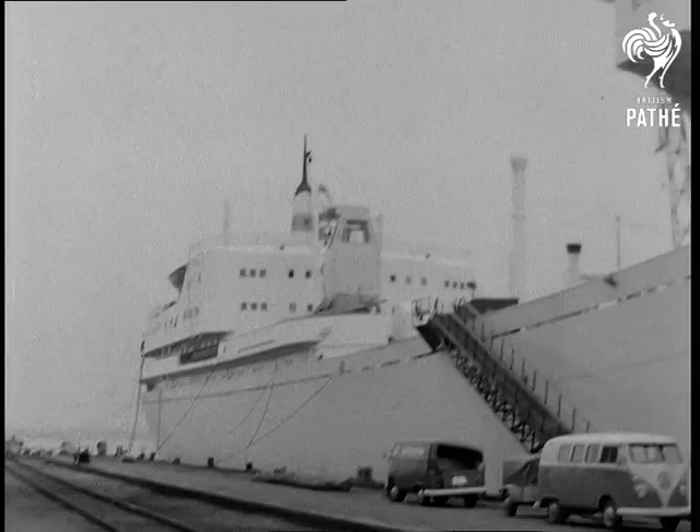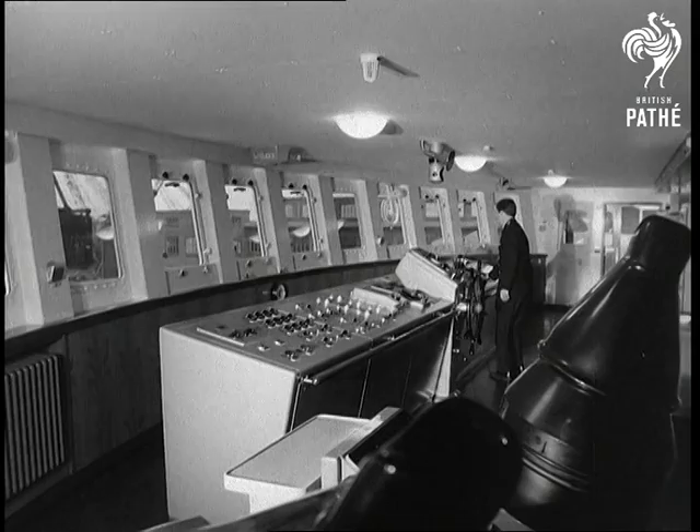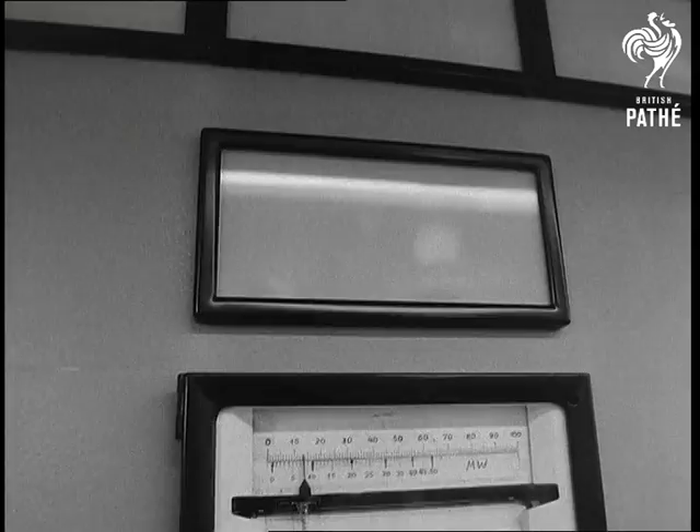Kiel, another indication of the way in which science is extending its frontiers, was in evidence at the German seaport. The Otto Hahn is Europe's first nuclear-driven ship. It has taken five years to build the ore freighter, which from the inside looks and is a highly refined piece of scientific and engineering work.